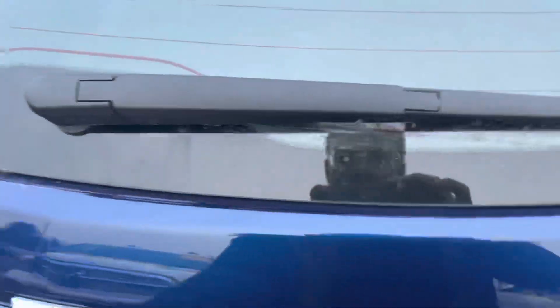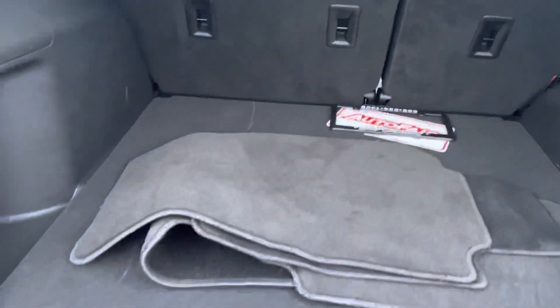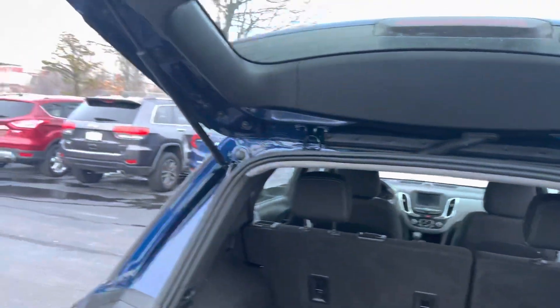You can open up your trunk here — a lot of room. The seats also fold down in a 60-40 split to maximize the space in the back. You have your spare tire underneath as well as the standard equipment.